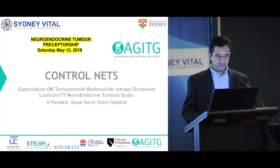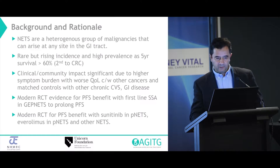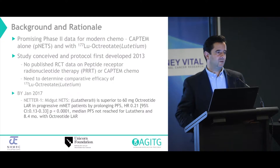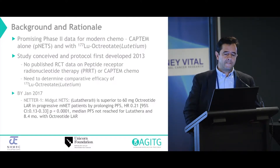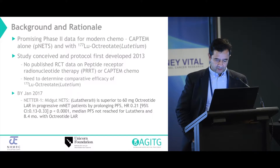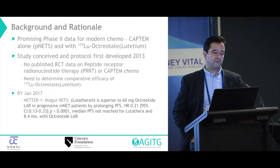So those are my disclosures. I won't go over the background. This study was conceived back in 2013, and with Harvey, we presented it at an ENETS meeting not long after that, seeking your expertise as to whether you thought it was a study that would have legs.